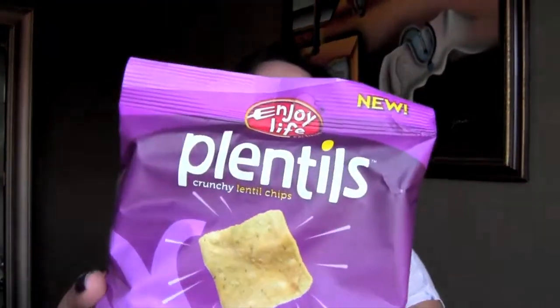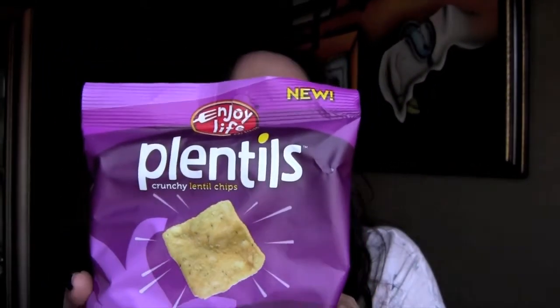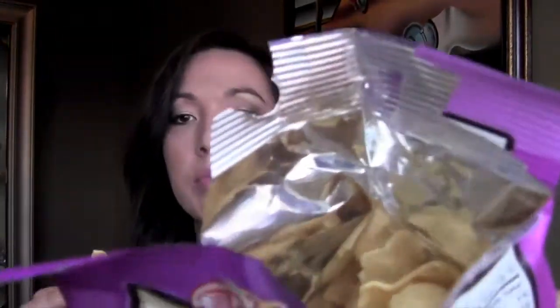And then I have a bag here of Plenteels Crunchy Lentil Chips. Dairy-free, garlic and Parmesan, gluten-free, and free of the eight common allergens. It's a hundred calorie bag, no sugar, one gram of fiber, two grams of protein, 14 carbs, and I'm going to open this one and eat it too. They're like puffed air — it's like a puffed air thingy. Mmm, those are good. They remind me of Bugles. Good one.